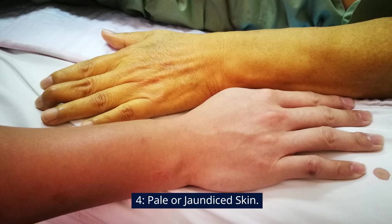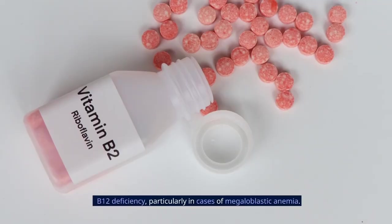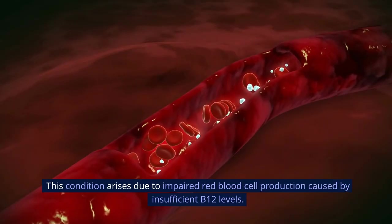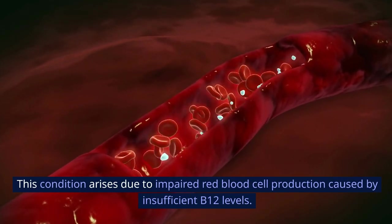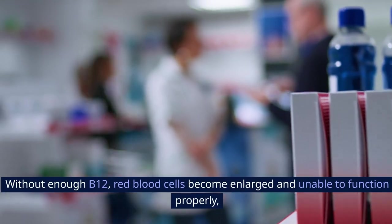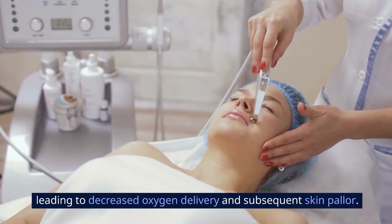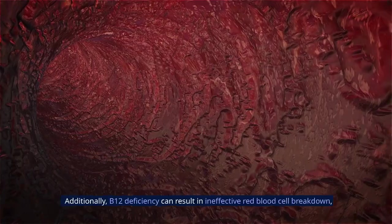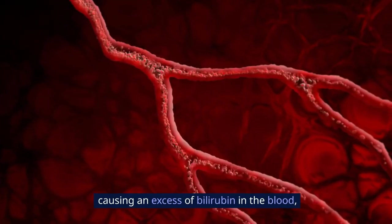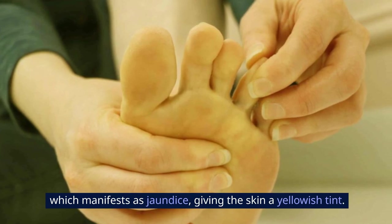4. Pale or Jaundiced Skin. Pale or jaundiced skin can be indicative of vitamin B12 deficiency, particularly in cases of megaloblastic anemia. This condition arises due to impaired red blood cell production caused by insufficient B12 levels. Without enough B12, red blood cells become enlarged and unable to function properly, leading to decreased oxygen delivery and subsequent skin pallor. Additionally, B12 deficiency can result in ineffective red blood cell breakdown, causing an excess of bilirubin in the blood, which manifests as jaundice, giving the skin a yellowish tint.